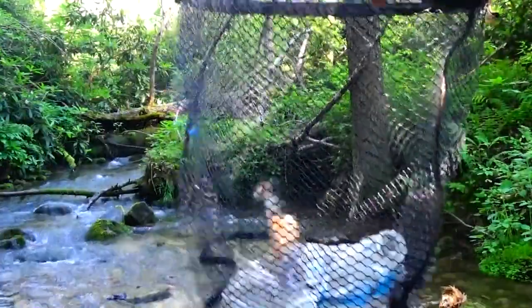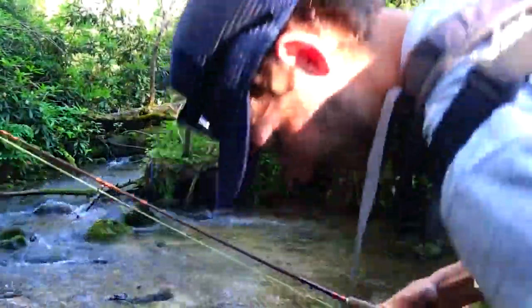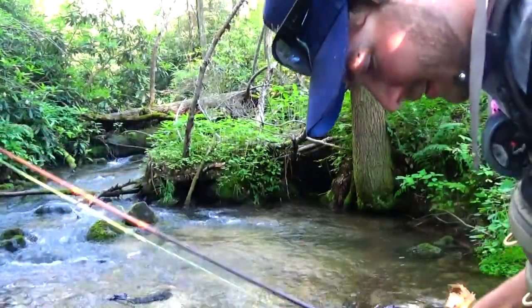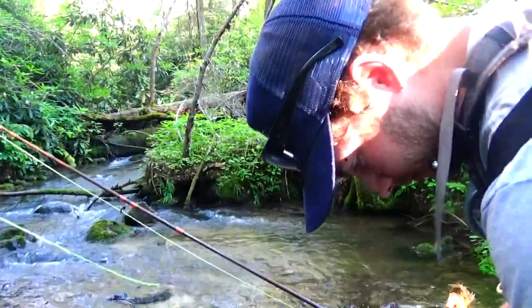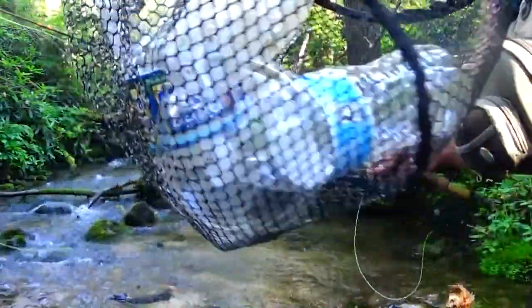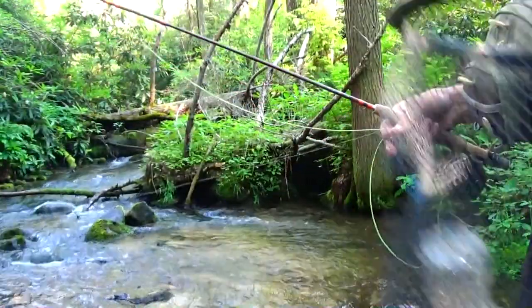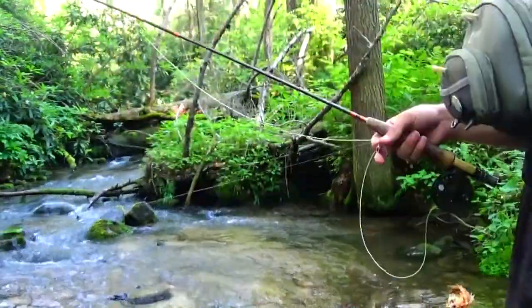Look at all this litter we had to pick up. Now there's a brook trout amongst the litter. I have four water bottles, Ryan has more water bottles and beer cans. People suck.